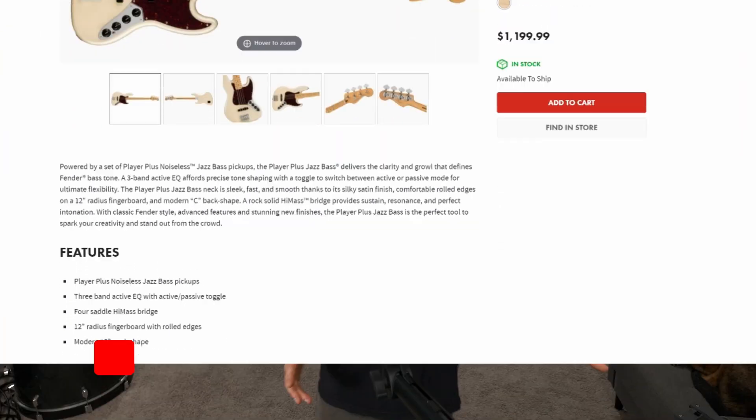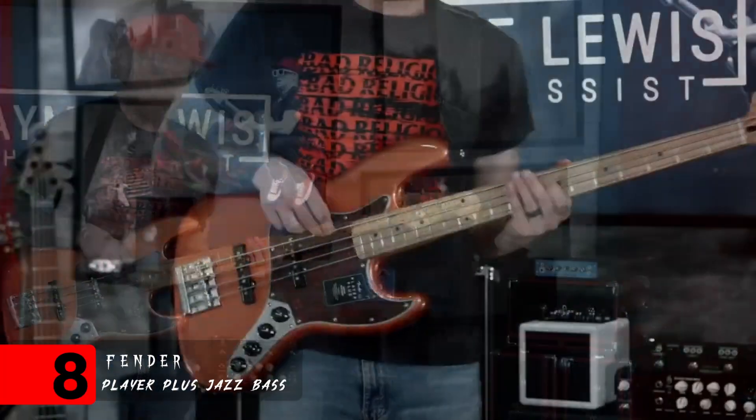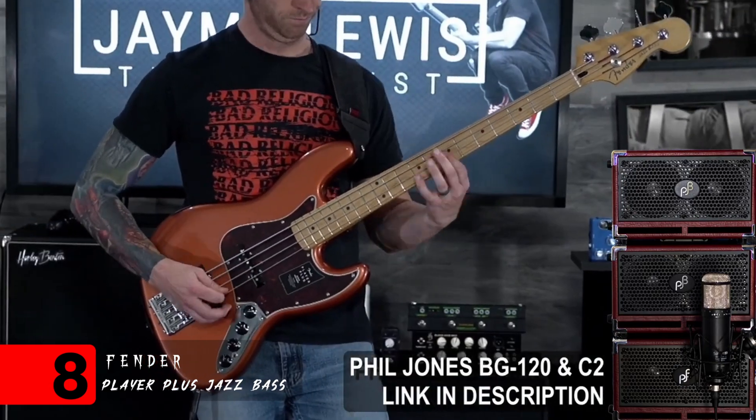At number eight, we've got the Fender Player Plus Jazz Bass. I grew up in the 90s playing made-in-Mexico Fender Jazz Basses, and this instrument smokes all the ones I grew up playing. It's a fantastic quality instrument — so Fender, good on you for stepping up your game. It only took three decades. It had a great sounding neck pickup and a pretty funky bridge pickup that was just great for pick playing. All in all, it's a very well-rounded instrument and a very good standard to compare other instruments to.